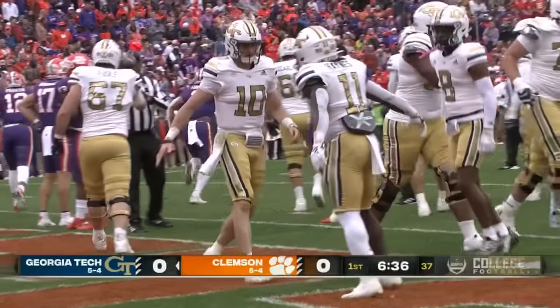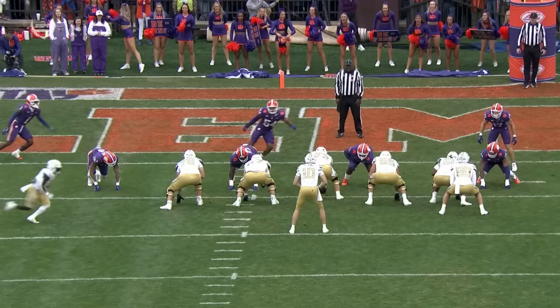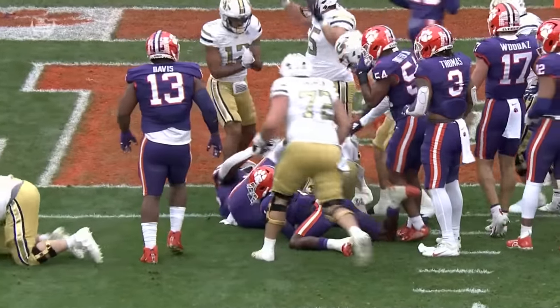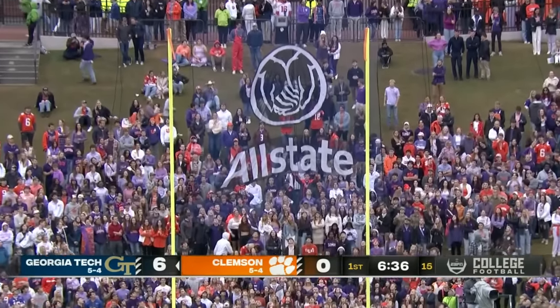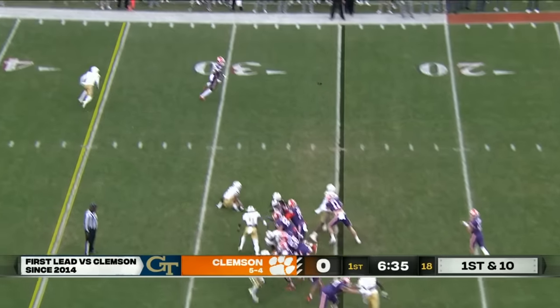Haynes King patiently found a crease. You've got the double teams here, you're going to get a pull, pull — watch Haynes just be patient on this counter, this quarterback counter. He just puts his foot in the ground and gets north. Couldn't have scripted it any better after that turnover. Georgia Tech with its first lead against Clemson in nine years.